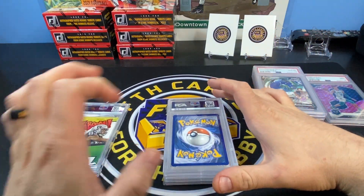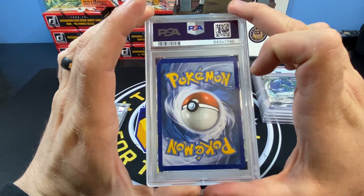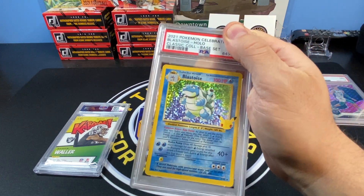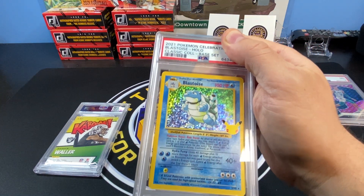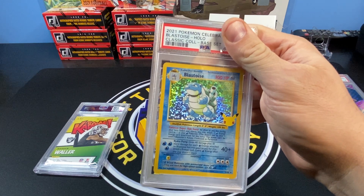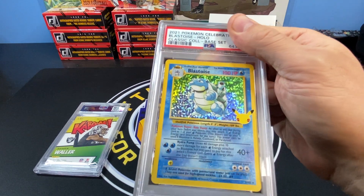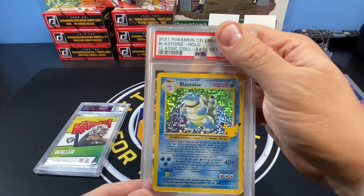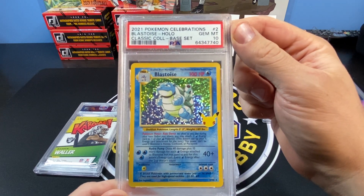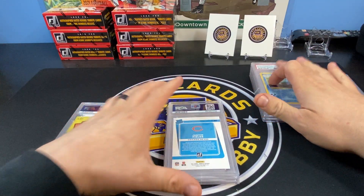Next I got the Blastoise — the 25th anniversary edition Blastoise. I pulled this myself, probably from one of the ETBs. Blastoise has always been my favorite Pokémon so I figured why not get one graded. This was the best condition one I had. I'm open to a 10 but I'd be happy with a nine — and boom, another 10! PSA 10 Blastoise from the 25th anniversary.